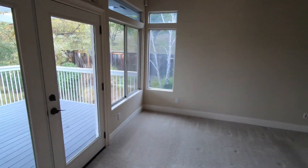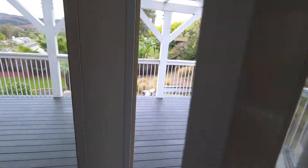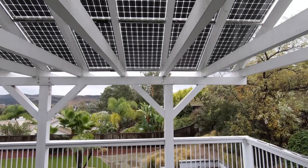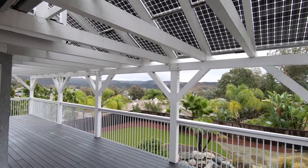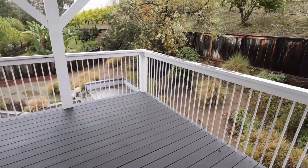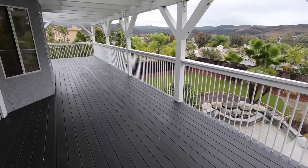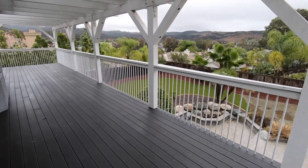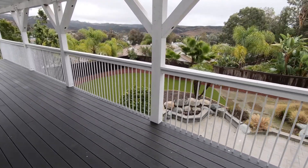Let's take a look at the balcony. Beautiful balcony with a beautiful view. You can see the solar panels above, which also provide protection from rain. Fantastic balcony to walk out on — a nice private backyard below, you look down on other houses, and there's no one above you.